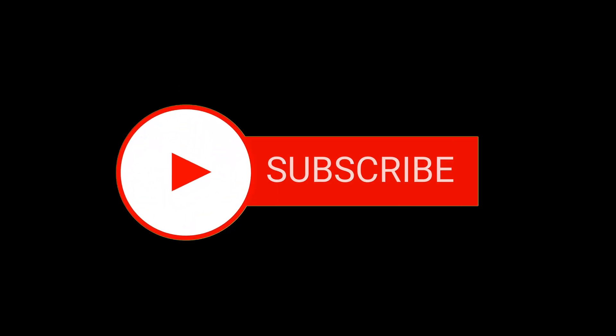Replace doomscrolling with coding, because if you're going to rage at a screen, you might as well get some skills out of it. Also, subscribe to this channel and like this video.